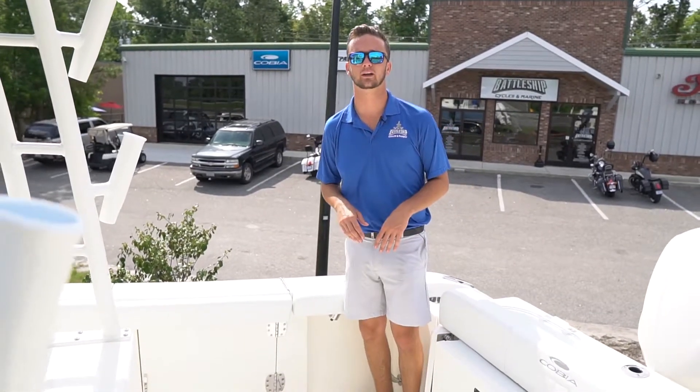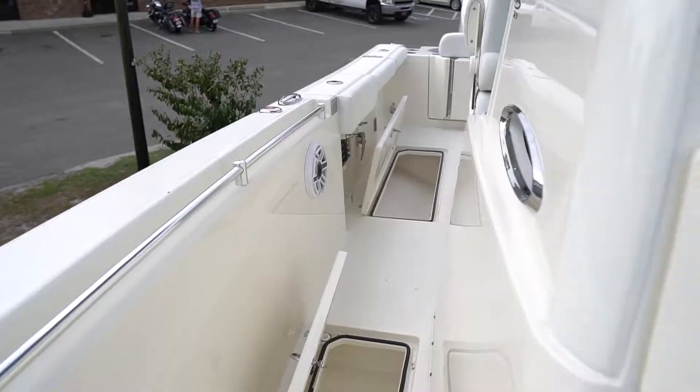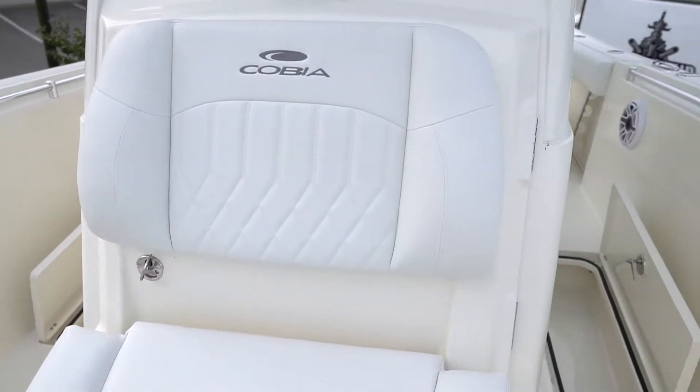This boat also features four in-the-floor fish boxes — two in the front, two in the back — and they're really good size. It's a great place for dry storage or keeping your catch.